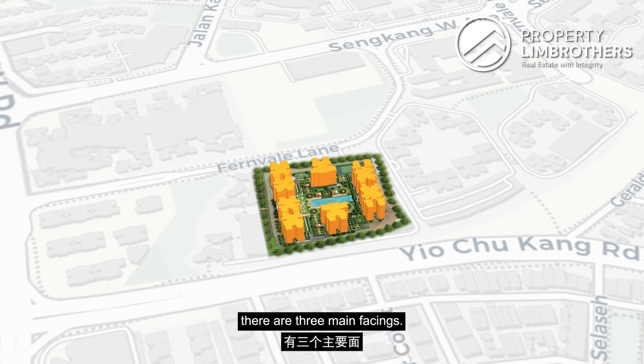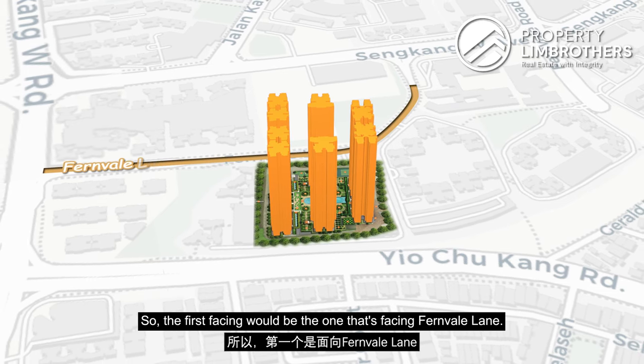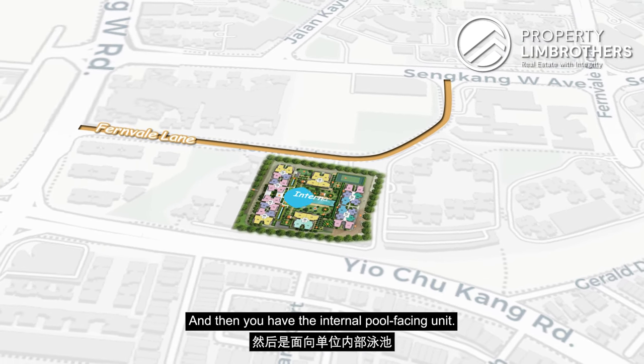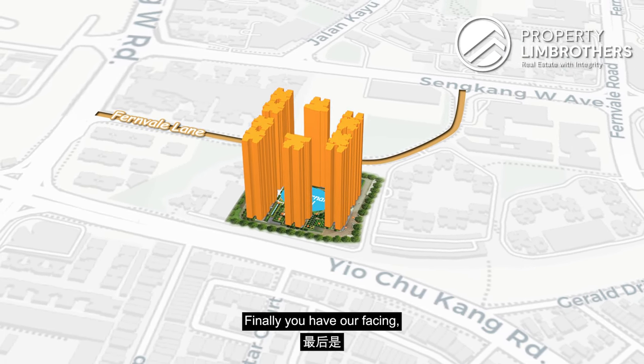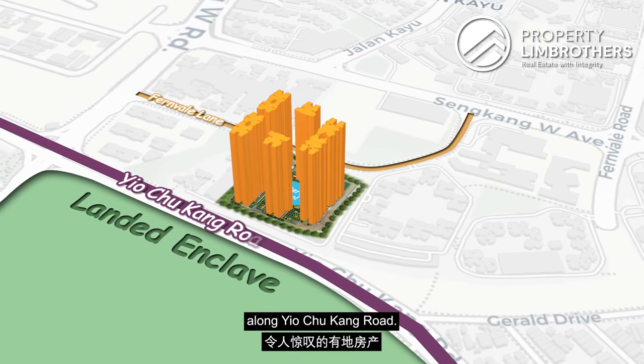For three-bedder unit types, there are three main facings. The first facing would be the one facing Fernvale Lane. Then you have the internal pool-facing unit. Finally, you have our facing, which is overlooking the amazing landed enclave along Yio Chu Kang Road.